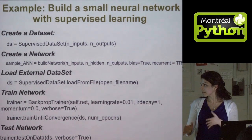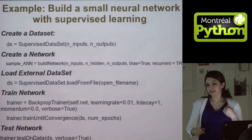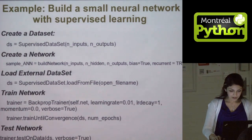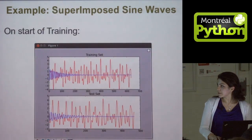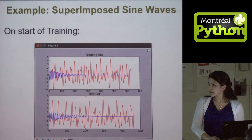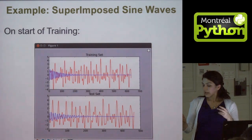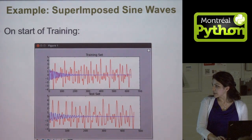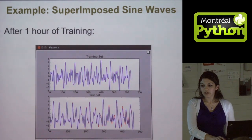The parameters for training are a bit more detailed, and then you can test it to see how well you did. This demo is on the PyBrain website — it's basically two sine waves superimposed on top of each other. At the beginning of training they're just random numbers, but after an hour of training they are literally superimposed.